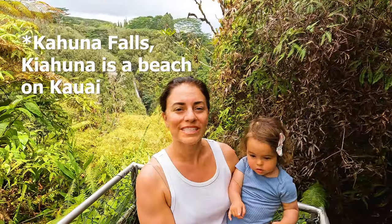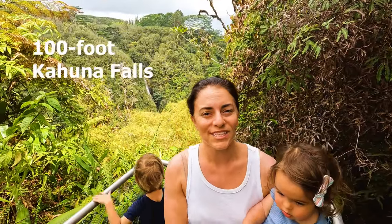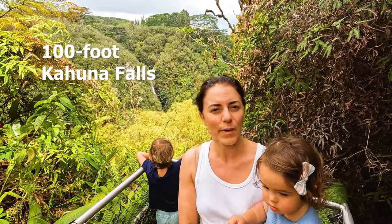A nice tip for Akaka Falls State Park: there's a fruit stand on the way here. This is Kihuna Falls — it's 100 feet and it is on the Circle Loop Trail on our way to Akaka Falls.